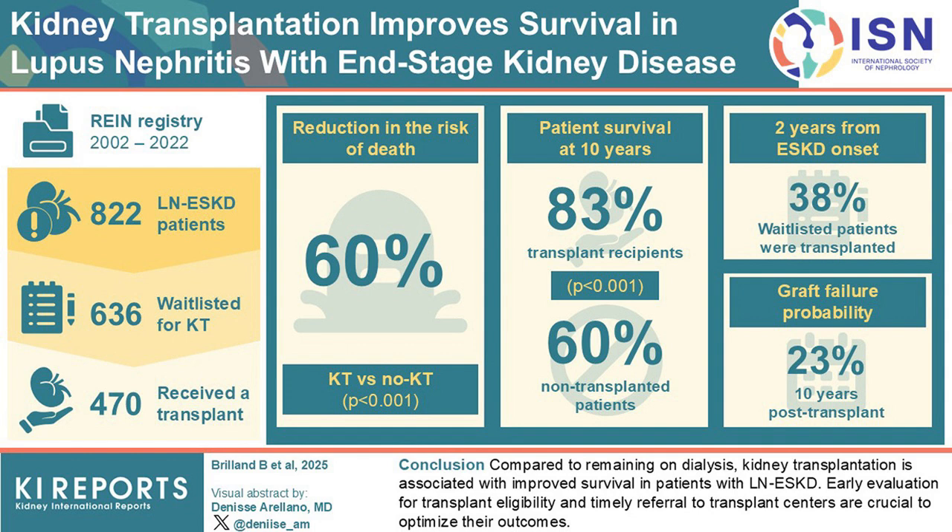Of these, 636 patients were placed on a kidney transplant waitlist, and 470 eventually received a transplant. The study followed patients for a median of about 6.5 years after waitlisting to assess survival outcomes. The results showed that kidney transplantation significantly improved survival. Patients who received a transplant had a 60% lower risk of death compared to those who remained on dialysis. After 10 years, 83% of transplant recipients were still alive compared to 60% of those who had not received a transplant.